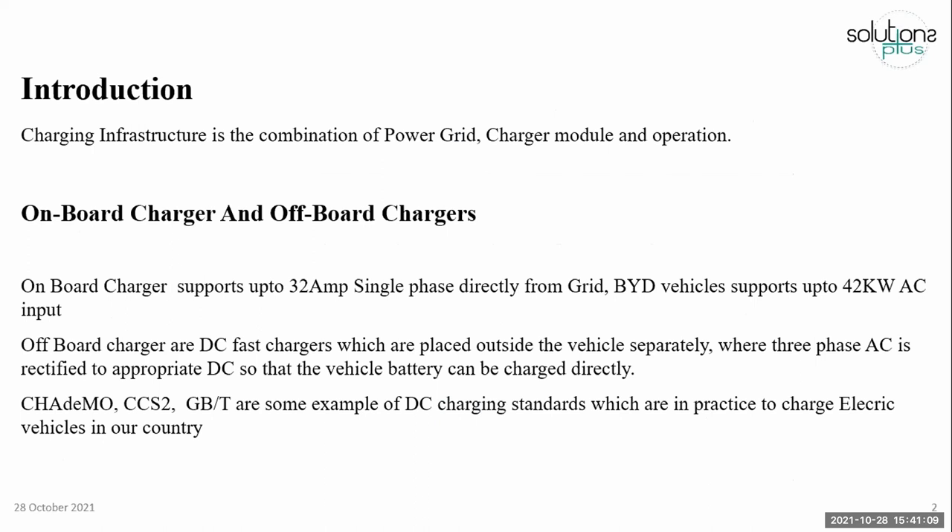Chargers can be classified into two types: one is on-board charger, and the next is off-board charger. On-board charger supports up to 32 amp single-phase electricity. Most cars are equipped with on-board charger. BYD has an on-board charger that supports up to 42 kilowatt AC and it supports three-phase. The rest of all chargers support single-phase as input.